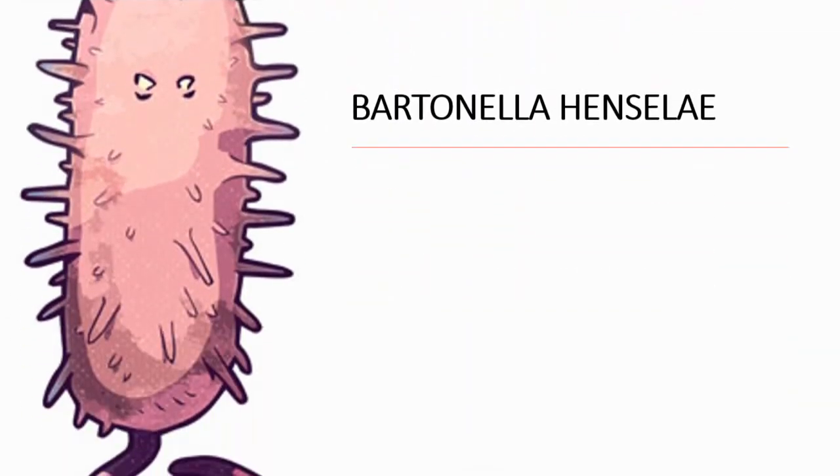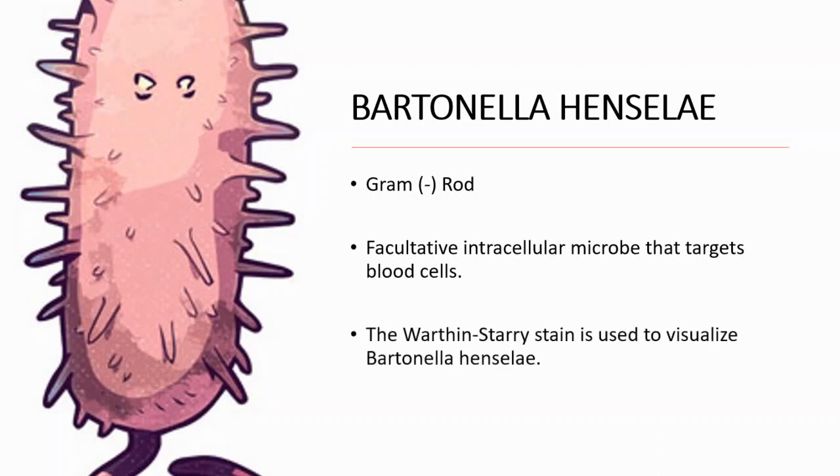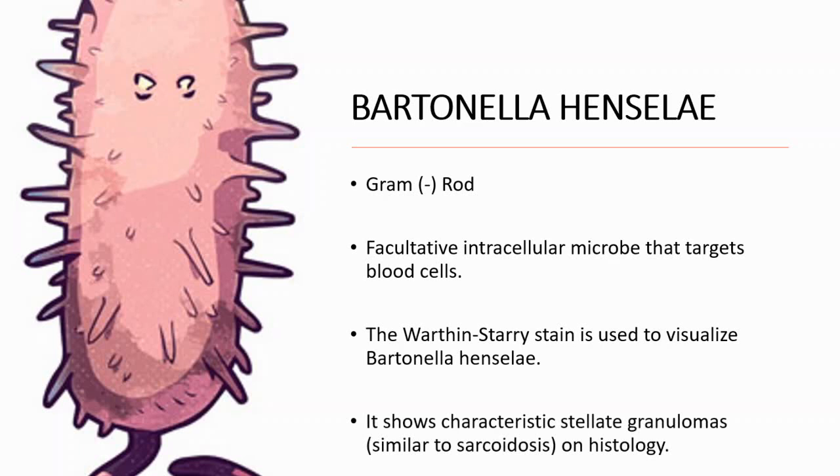Let's talk a little bit about Bartonella henselae. It is a gram-negative rod and a facultative intracellular microbe that targets blood cells. In order to visualize it, we use the Warthin-Starry stain, and it shows characteristic stellate granulomas on histology.